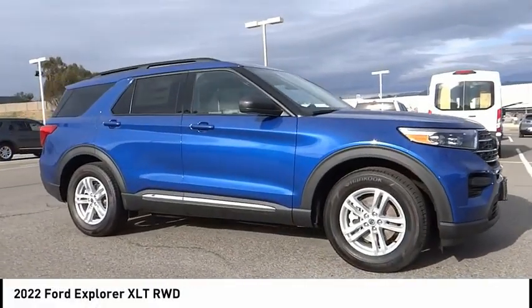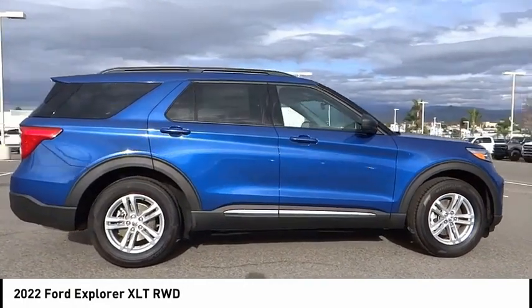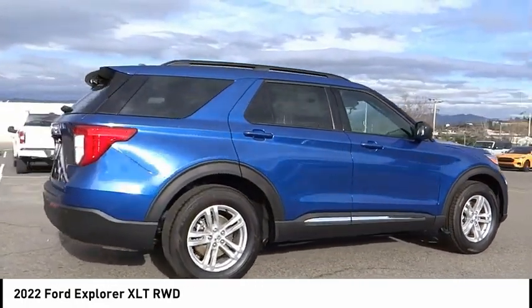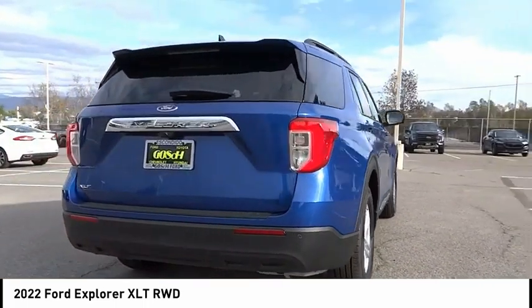Stop by and take a look at the 2022 Explorer. You've got a lot of capabilities to call on in a Ford Explorer. Don't underestimate your choices. This vehicle has less than 100 miles.